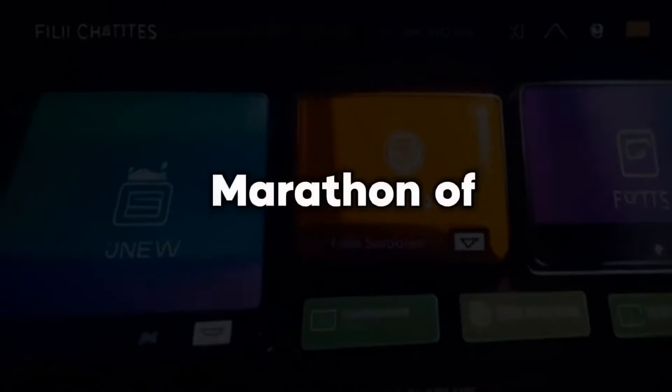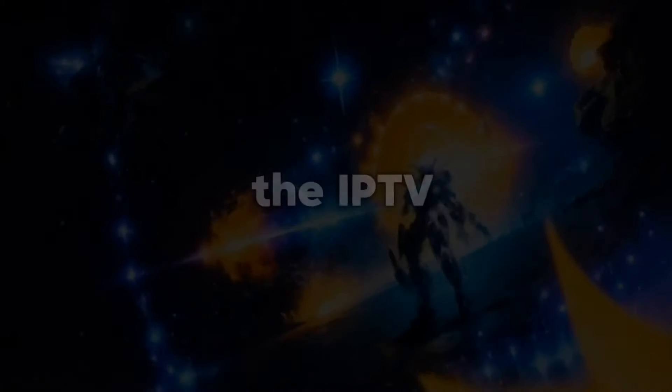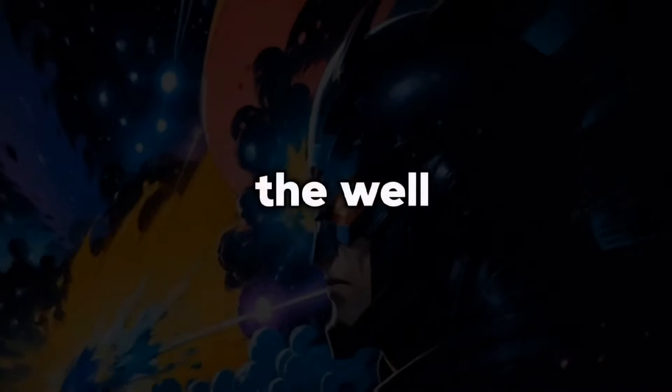Welcome back to another marathon of Tech Talk here on the channel. We're taking a deep dive into the IPTV player, the ultimate alternative to the well-known IPTV Smarters Pro app. So buckle up and let's get started.